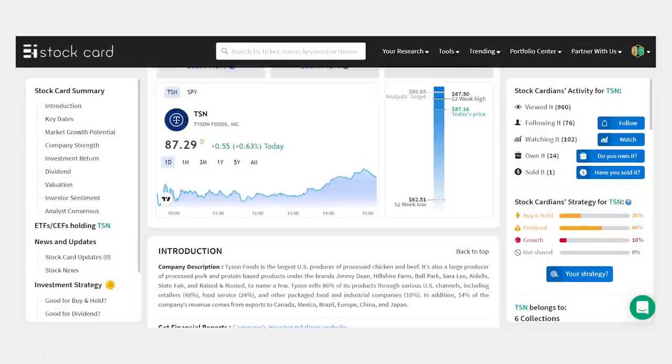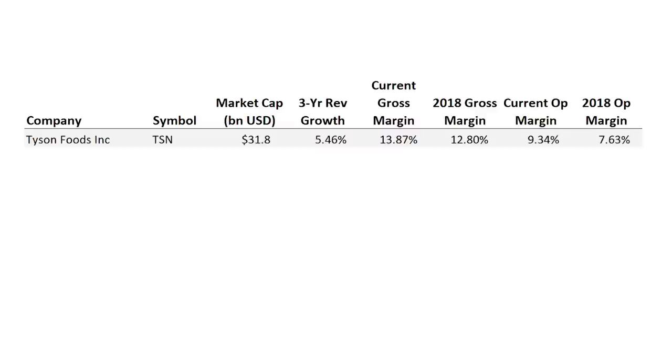First on our list: Tyson Foods, ticker TSN, the largest U.S. producer of processed chicken and beef with 86% of its revenue in North America. Tyson has grown sales by a 5.5% pace over the last three years, which is pretty good for a mature market like meat processors. It's been able to add to its gross margin by more than a percent and boost its operating margin by nearly 2% over the last few years — even after this whole industry got hit really hard during the COVID pandemic when it was nearly impossible to keep those factories open.